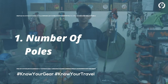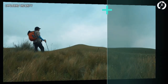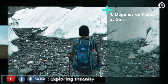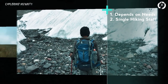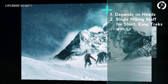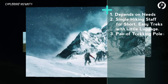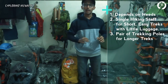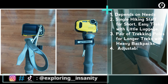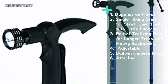First: number of poles. Whether to use a pair of trekking poles or a single hiking staff depends on your preferences. For short, easy treks with little load, a single hiking staff will suffice. However, for longer treks with heavy luggage, a pair of trekking poles is more beneficial. These poles are adjustable, and nowadays some poles also come with built-in camera mounts, usable as a monopod or even a torchlight.